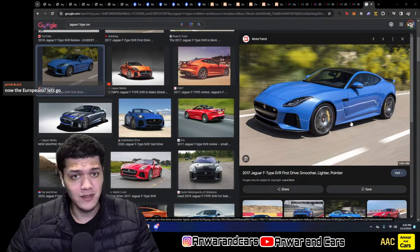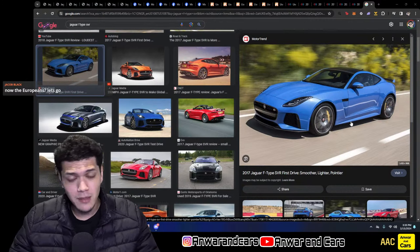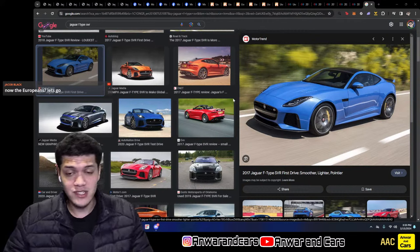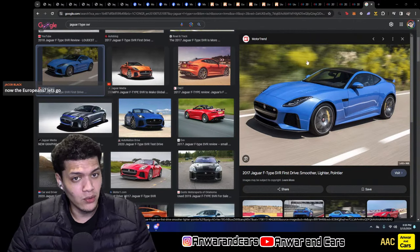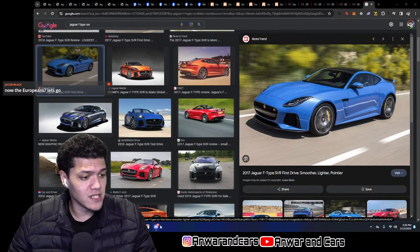It's a bit weird because in 2019 Jaguar released their facelift, but it didn't come out until 2021. I'm not sure if that has to do with the pandemic, but you'll still see 2020s with the old body style.